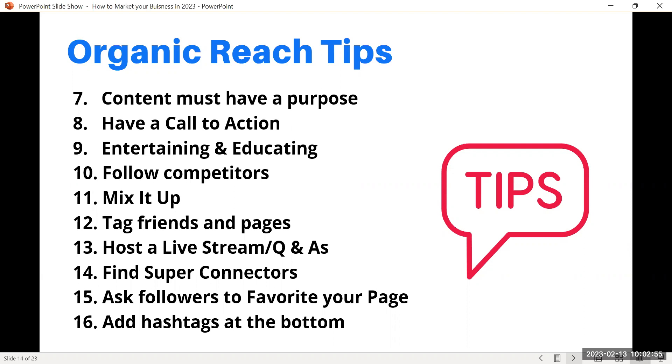Sometimes it's just branding — getting people interested in what you're selling or what your services are. But try to have a purpose and a call to action: what do you want them to do? Call you? Email you? Tell people what they need to do. Try to be entertaining and educational — we call it 'edutaining.' Follow your competitors to see what they're doing. If they're not doing much, that's to your advantage. If they haven't posted in two months, that makes customers nervous.